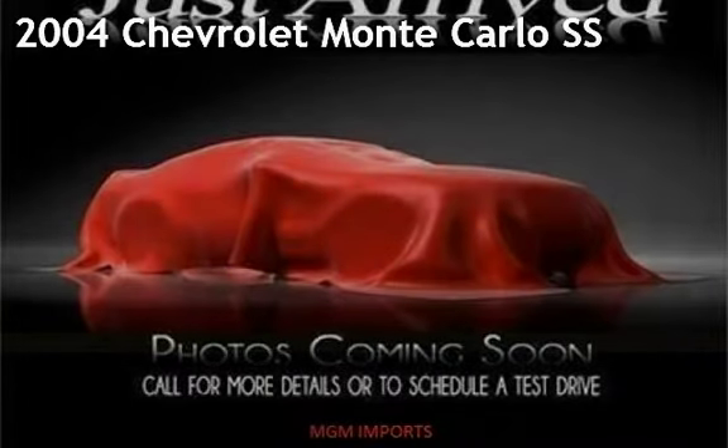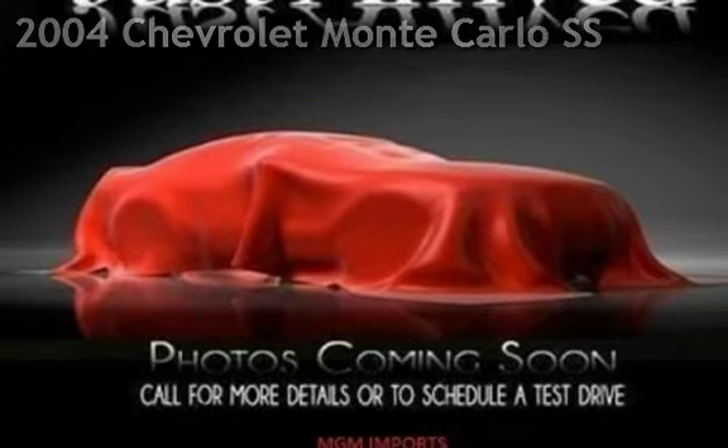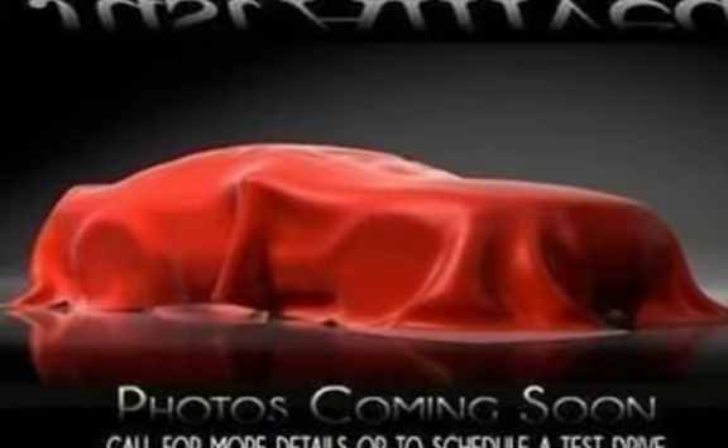Presenting a pre-owned 2004 Chevrolet Monte Carlo SS. This two-door coupe has a six-cylinder, three-liter V6 engine, with front-wheel drive, and an automatic transmission.